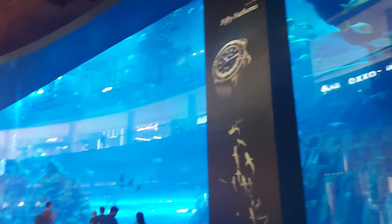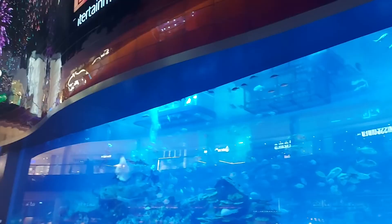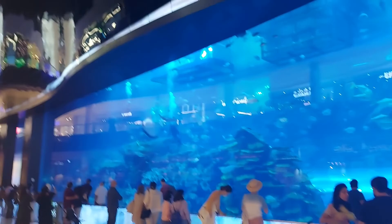This is Burj Khalifa. Thousands of fish. Very good. These fish are in India — the sky is full.